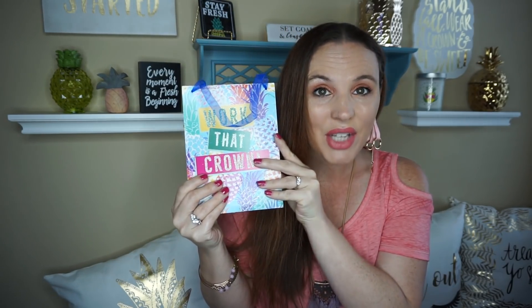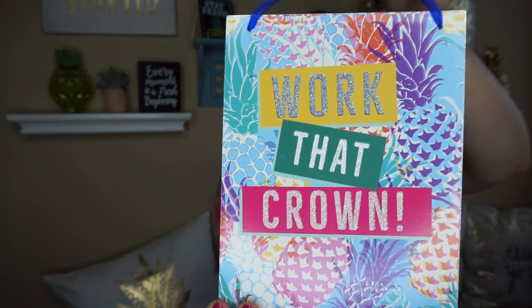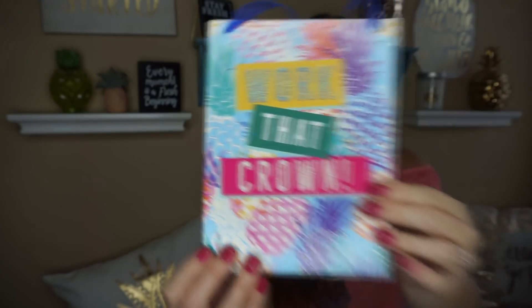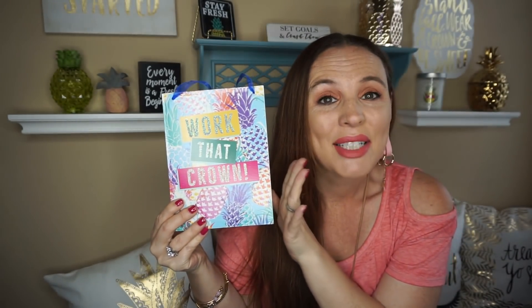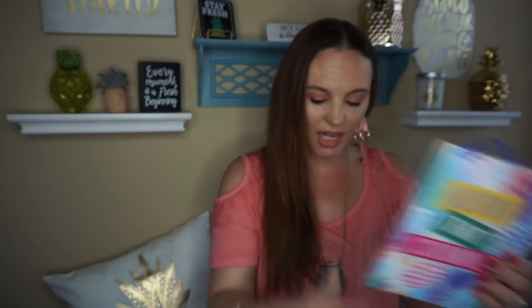They have new signs at the Dollar Tree. These are like metal — they're very thick. Here's the back of them. I'm so excited, you guys. It says 'Work That Crown' and it's got pineapples on it. I might have screamed and did a happy dance and probably people were looking at me like I was crazy, but 'Work That Crown' — I just thought that was so cute, so I had to pick that one up.